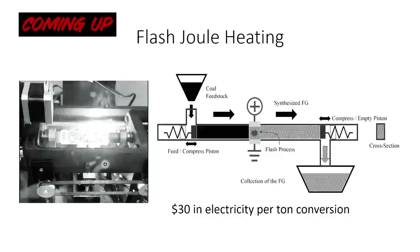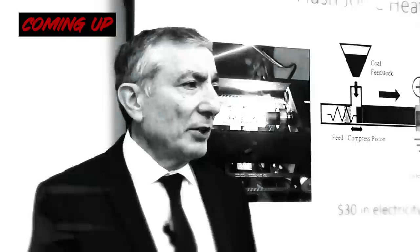Thirty dollars in electricity per ton of material. No water, no solvents, self-purifying.